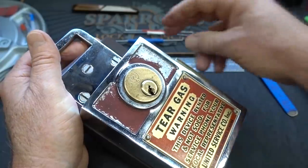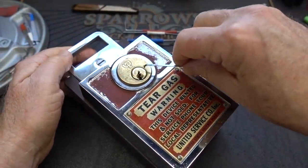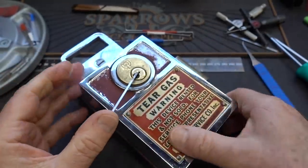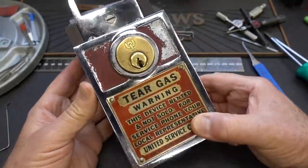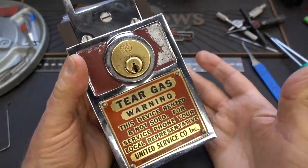Come out, come out. All right, fingers crossed — no, I did check, so I'm just joking. There's nothing inside of here. There we go, it does work. I chose the right direction. So there you go — the tear gas lock. I guess it's made by Eagle. I really don't know. Let's go ahead and pop it open. I'm going to show you the mechanism.